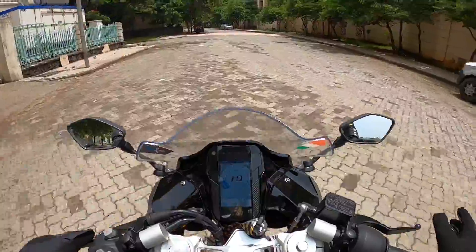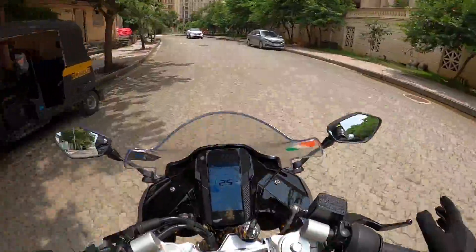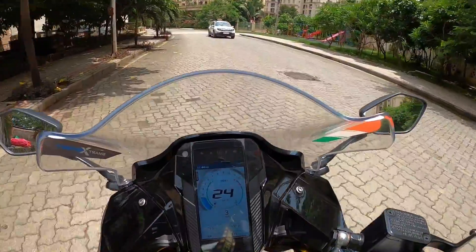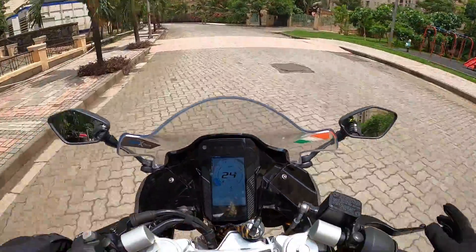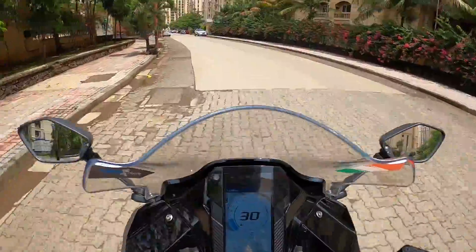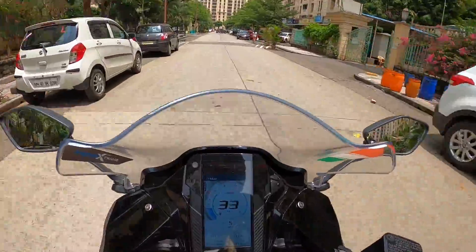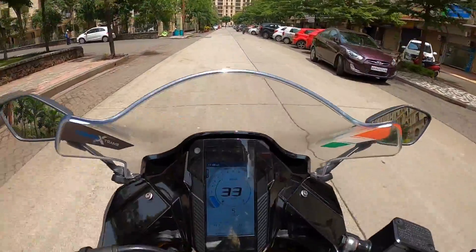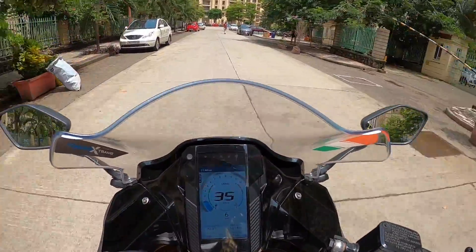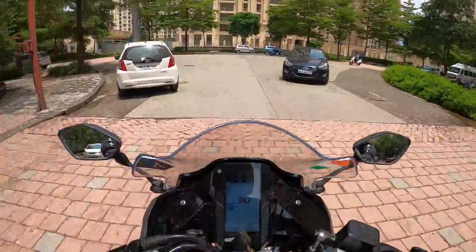This is going to be a very useful feature in city traffic. I'm upshifting now, and the bike is not giving any knocking sound — it's not feeling nervous at all. Even now the engine RPM is maintained over 2000, so the bike is getting a decent amount of torque and power to keep the momentum, so that the engine doesn't stall and your progress is not disturbed. Right now I'm in fifth gear, doing over 30 km/h easily moving without any accelerator input. In sixth gear the speed is over 35 km/h — very easily crawling inside city limits.